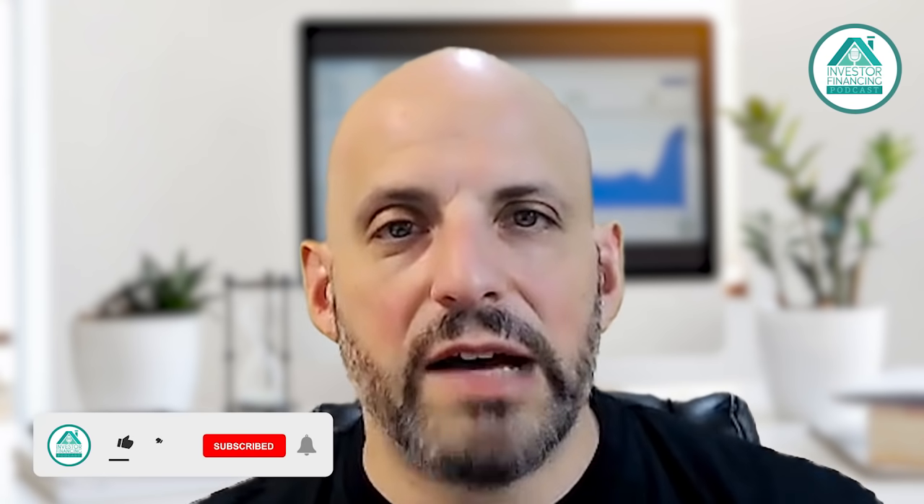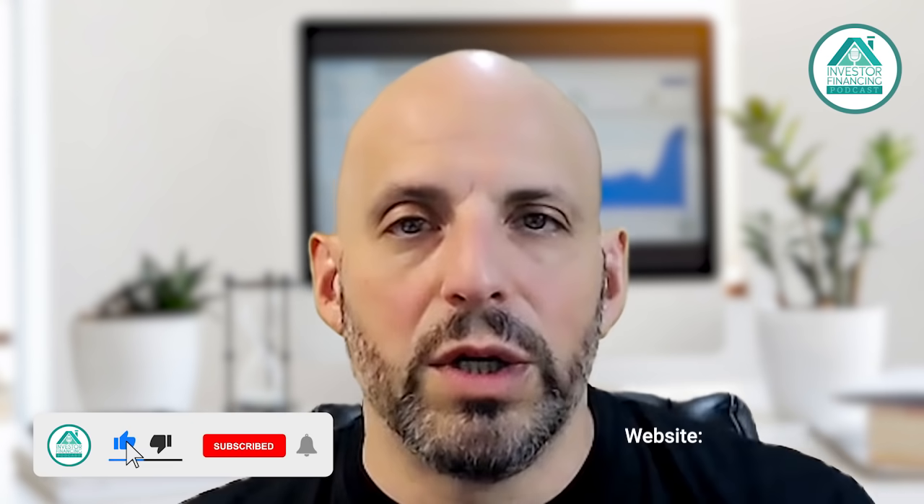Please feel free to book a call and we could dive into the weeds on your particular loan request. Thank you for following our show — please like and subscribe. We have one of my colleagues joining us in the next couple of weeks, and we're going to dive deep on the guidelines for this 504 refinance. If you have any questions beforehand, feel free to reach out. As always, have a great day. Thank you.